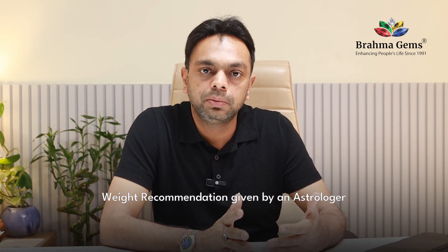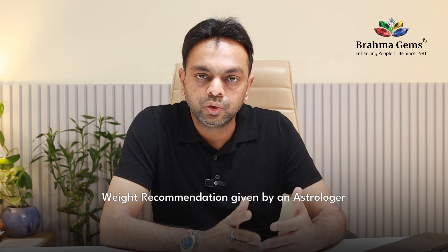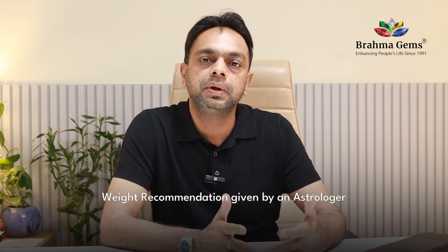Next is carat weight — how much weight you need to wear. The weight recommendation is generally given by an astrologer. If you are a smaller person, you can wear a 3 to 4-carat stone, and if you are a bigger person, you can take a 5-carat stone. You can also opt for quality over weight — take a smaller stone but with better quality.